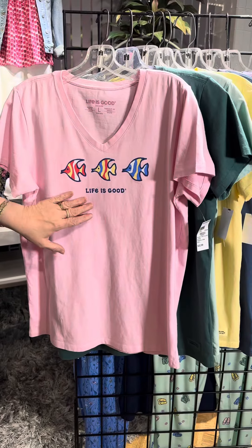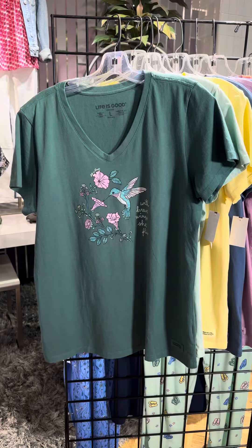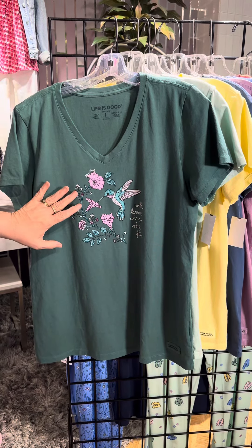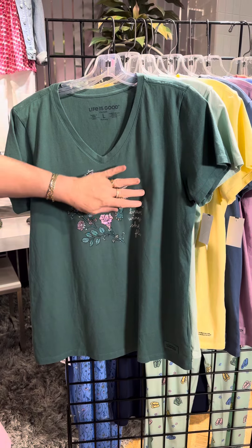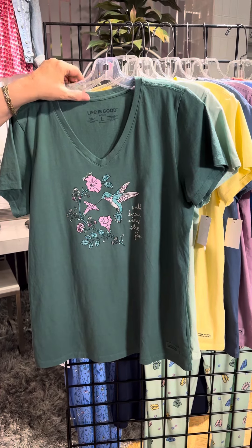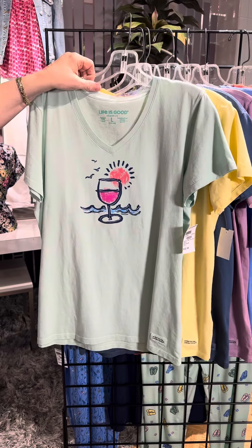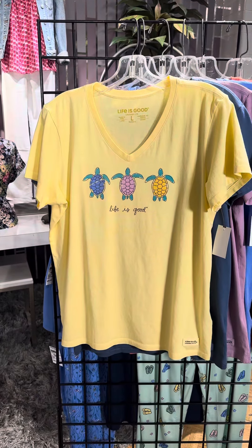Let me show the board here for the rest of the new deliveries. Here's another v-neck in a soft pink with fun little fish. Another v-neck in a dark green color with hummingbirds — our customers love hummingbirds. 'With brave wings, she flies.' Isn't that cute?